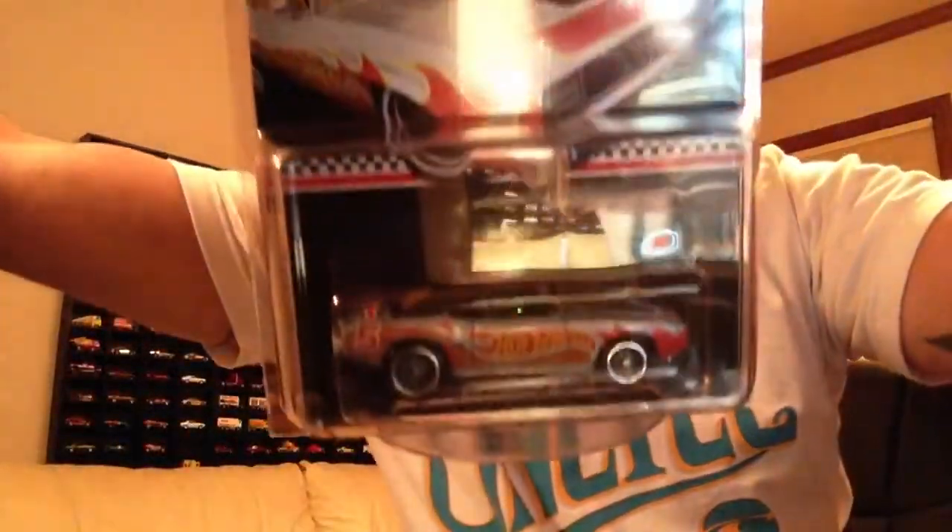First I'm going to show you a trade package that I got. I got this from a buddy on Facebook and he sent me the Camaro mail-in.